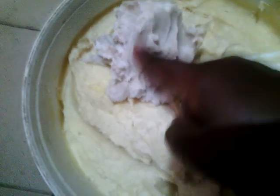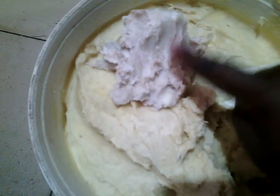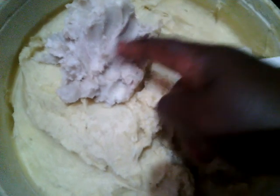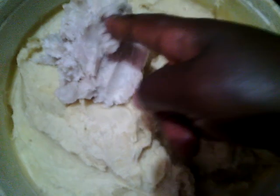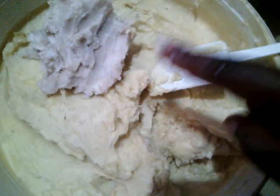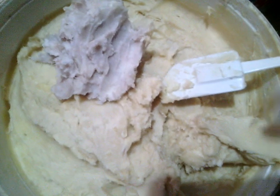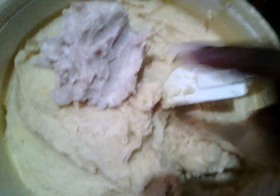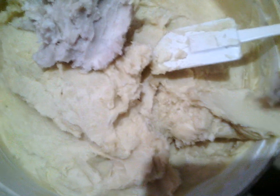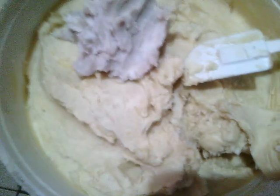Just the color is a little different. When this happens, it's because the shea nuts used in processing were not processed well — maybe during the drying stage there were some rains and it wasn't dried properly. That's why it turns out like this. But the other one is the one that was processed very well, giving it that yellowish color.